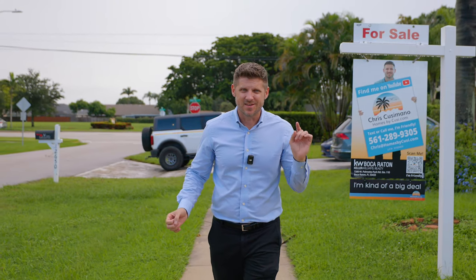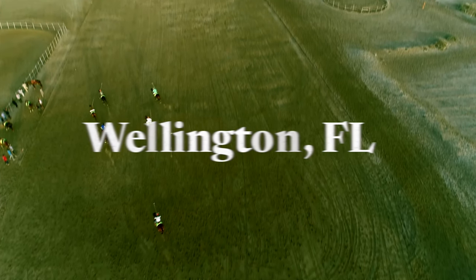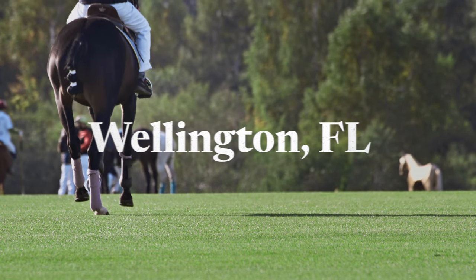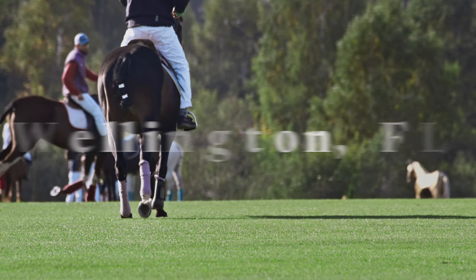The schools here are exceptional. The neighborhoods are safe. Wellington isn't just a beautiful place — it's the polo capital of the world, home to the International Polo Club Palm Beach, where the most prestigious polo tournaments in the United States take place.